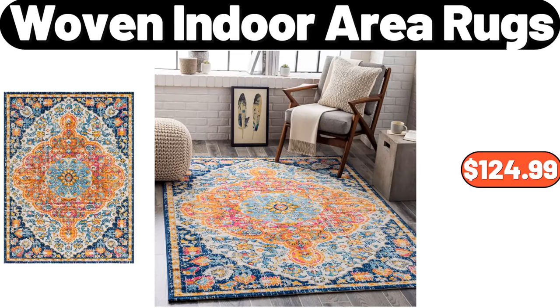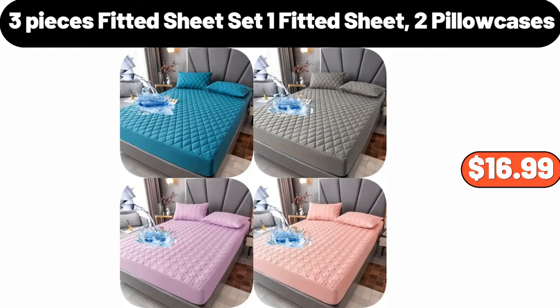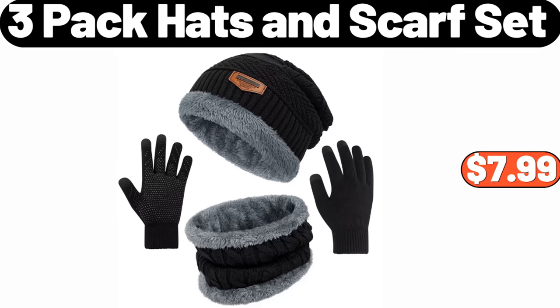Woven Indoor Area Rugs, $124.99. Household No-Cut Juicer, $30. 3-Pieces Fitted Sheet Set — 1 Fitted Sheet, 2 Pillow Cases — $16.99. 17.2 Gallon Wicker Laundry Hamper, $21.99. 3-Pack Hats and Scarf Set, $7.99.